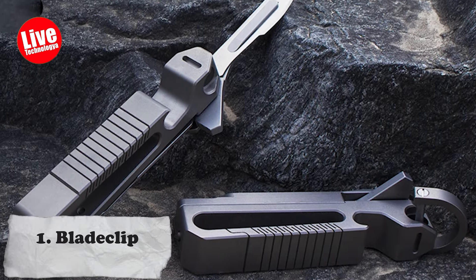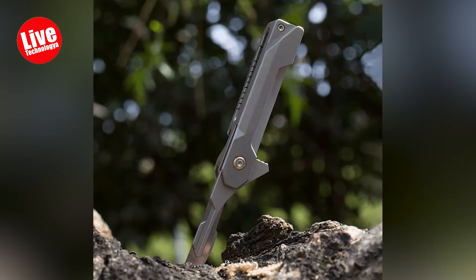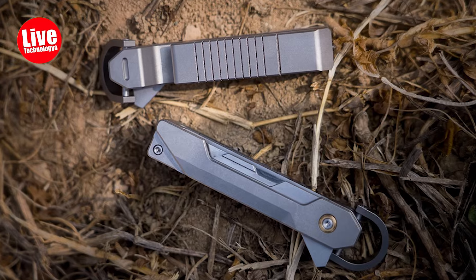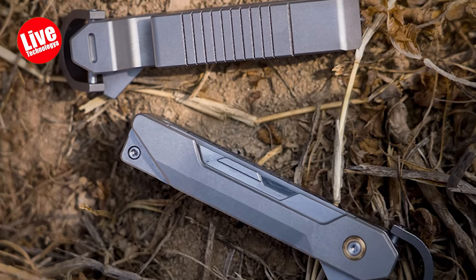Number 1: Blade Clip. Trips and knives are two inseparable companions, but I suggest you carry the Blade Clip instead of regular knives. There is a built-in blade for everyday tasks and emergencies, a bottle opener, and a window breaker all in one. Its secure design makes it a must-have tool.